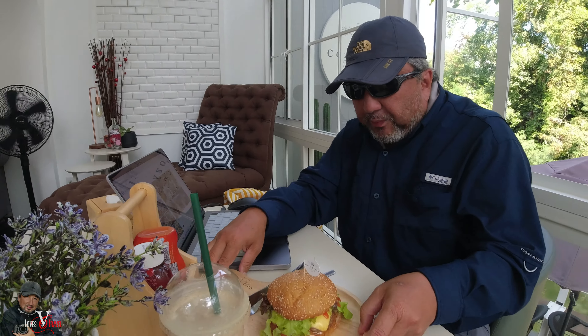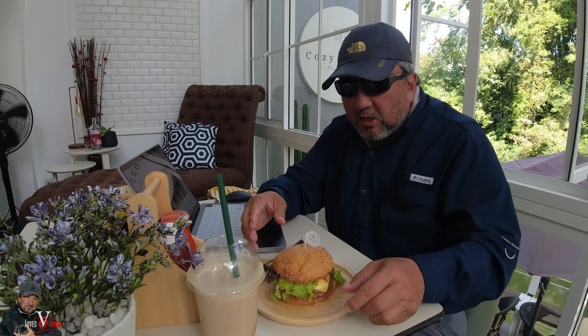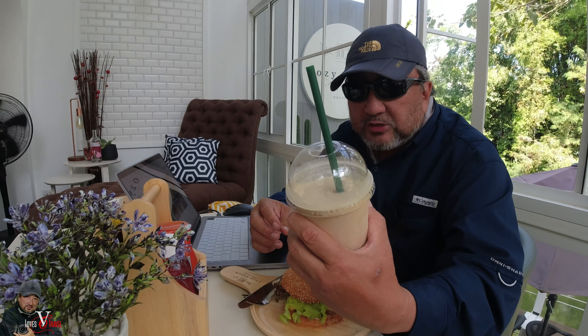Good morning everyone and welcome back to the continuation of our adventure. We're staying at the Cozy Creek. This is our last day — we're checking out. I'm having brunch here, having a burger and caramel macchiato. And then we will be going to our next destination, which is The Frog in Khao Yai. Until we get there, we're going to be enjoying my brunch. Catch you guys later.